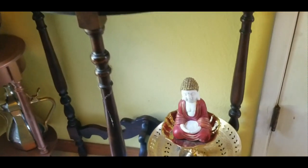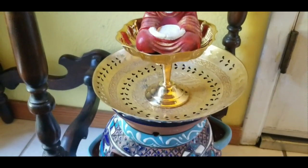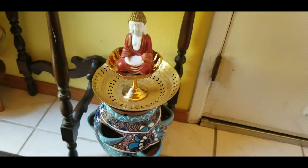Down below, this Buddha is from Dollar Tree and I have painted it. This brass stand is from Goodwill and I got this brass board from my mother. This Mexican pot was a gift.